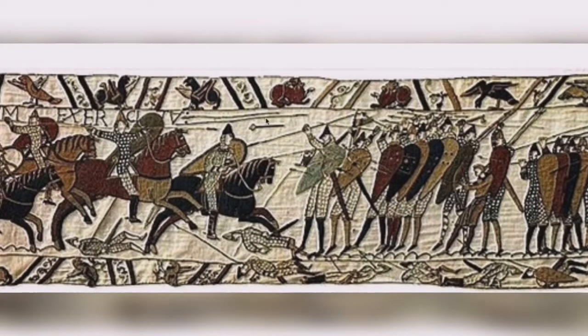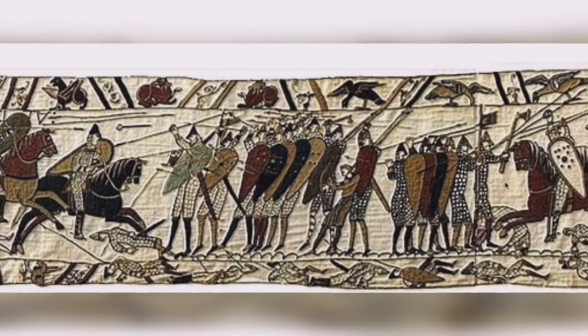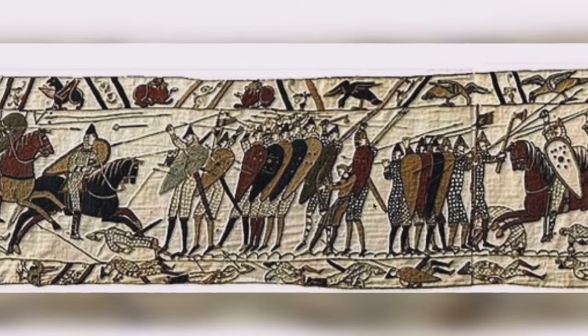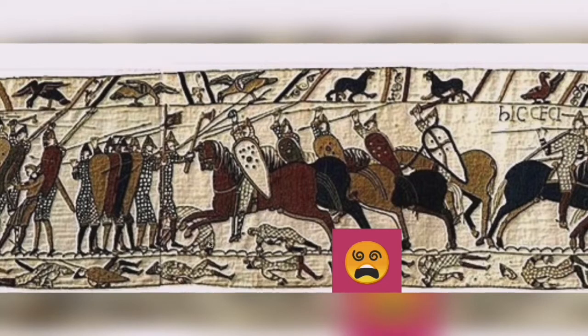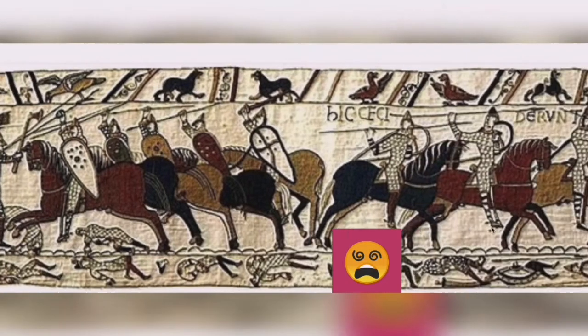They cover themselves, protecting themselves with their shields and they create formations that mean that the Norman spears can't get through easily. You can see deadly arrows flying across into the Normans from the British archers. Here we have a British archer right there. And the battle commences with deadly vigour.